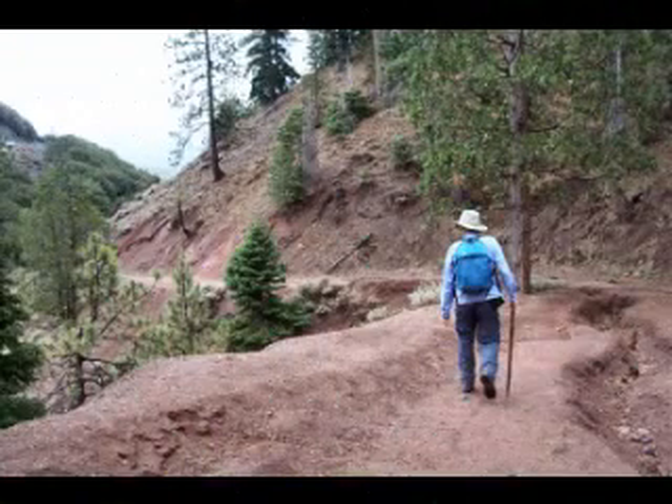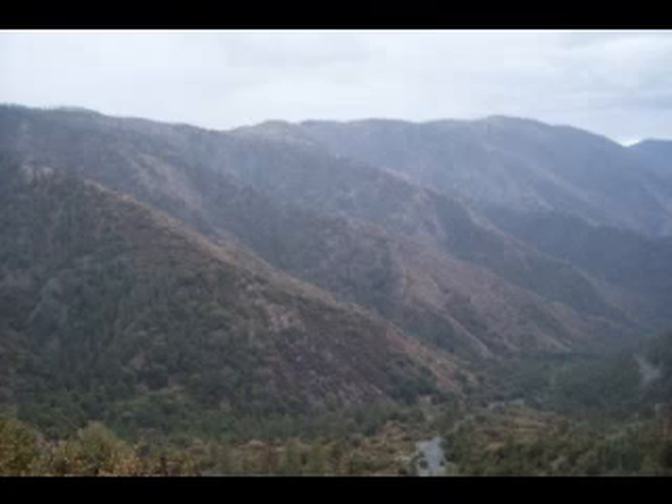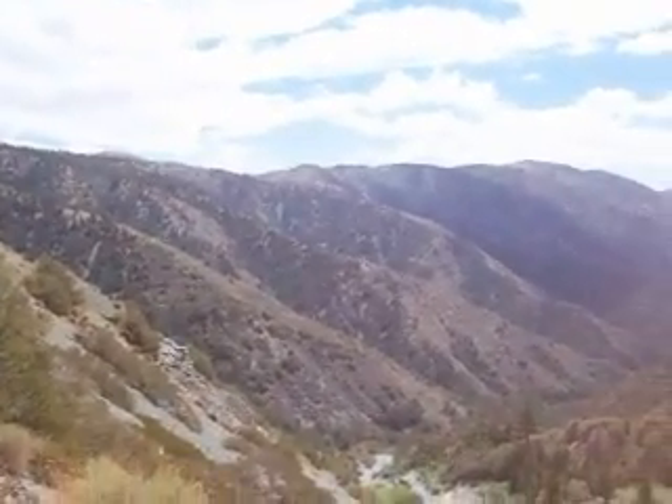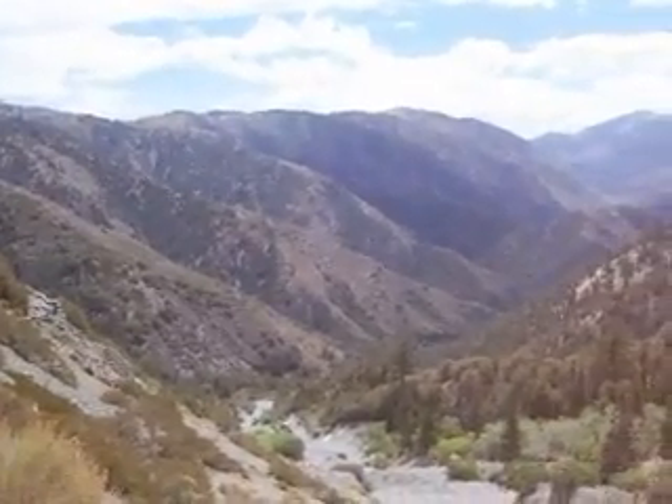And then Dale gets us started down that road. Then we start getting a view down, looking down at the east fork of the San Gabriel River.